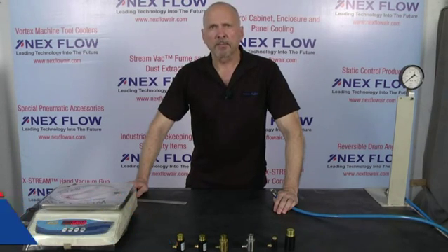Hi, I'm Les Rapchak, CEO of Nexflow Air Product Corp. We manufacture specialized compressed air technology for energy saving and for noise reduction in factory environments.